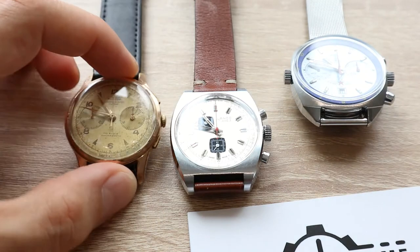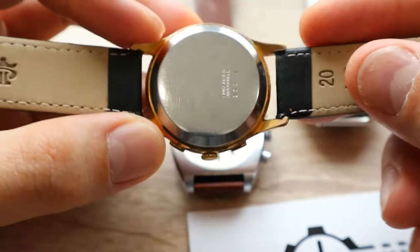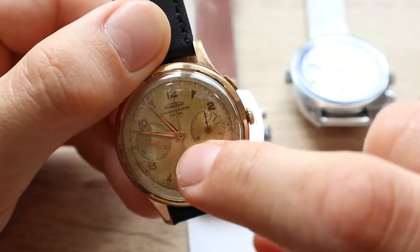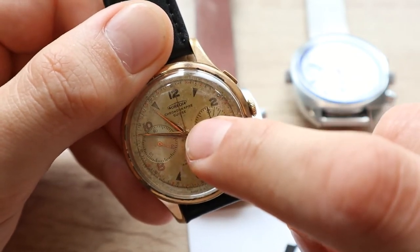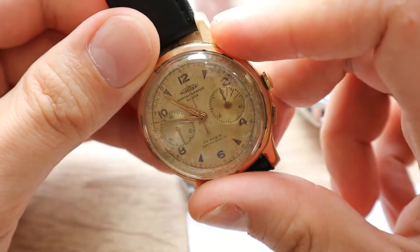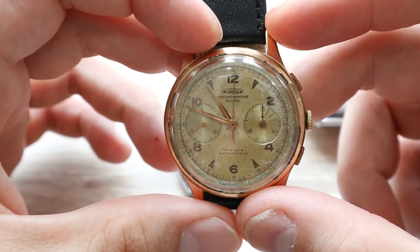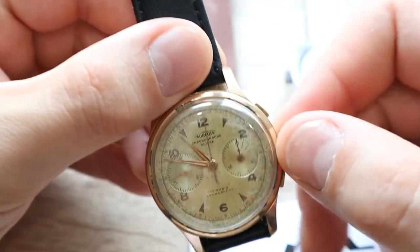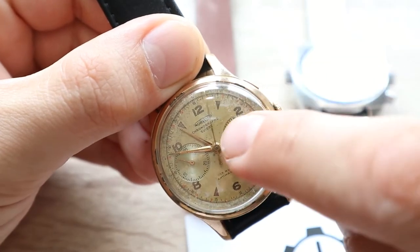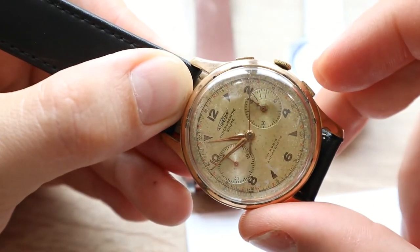I'm going to review them one by one. This is the Auerole chronograph watch, from the 1950s. The diameter without the crown is 38 millimeters, and 40 millimeters including the crown. The thickness is around 13 millimeters from the glass to the bottom. It is powered by the legendary caliber Landeron 248 — a manual wind chronograph movement. Let me just start it.